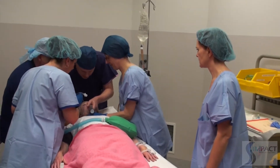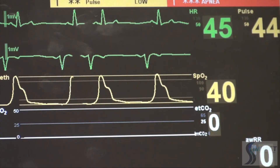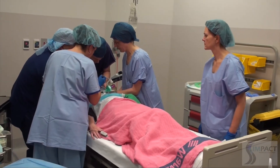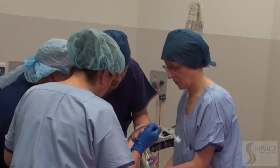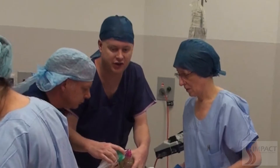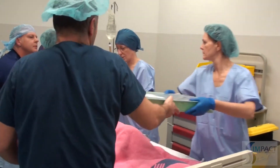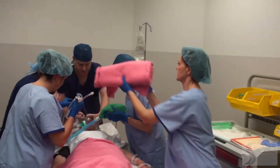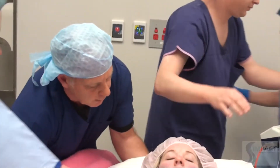Repeated suctioning and repositioning continue as the team works to clear the airway view. The absence of a rigid scope is noted. Suction is applied repeatedly. Further laryngoscopy attempts with a straight blade are made with ongoing requests for suction and head lifting.